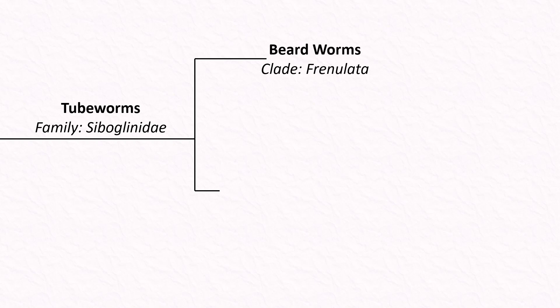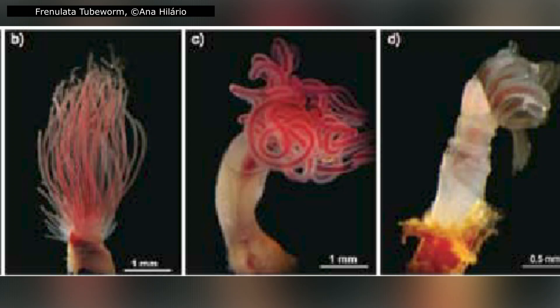Tube worms are divided into four main groups. First, Frenulata, or beardworms. These were the earliest tube worms to be discovered, but they remain among the least studied — because they are incredibly fragile. Most are thread-like, only 0.1 to 3 mm in diameter, meaning they are often destroyed accidentally when caught as bycatch or preserved incorrectly, making intact specimens rare.